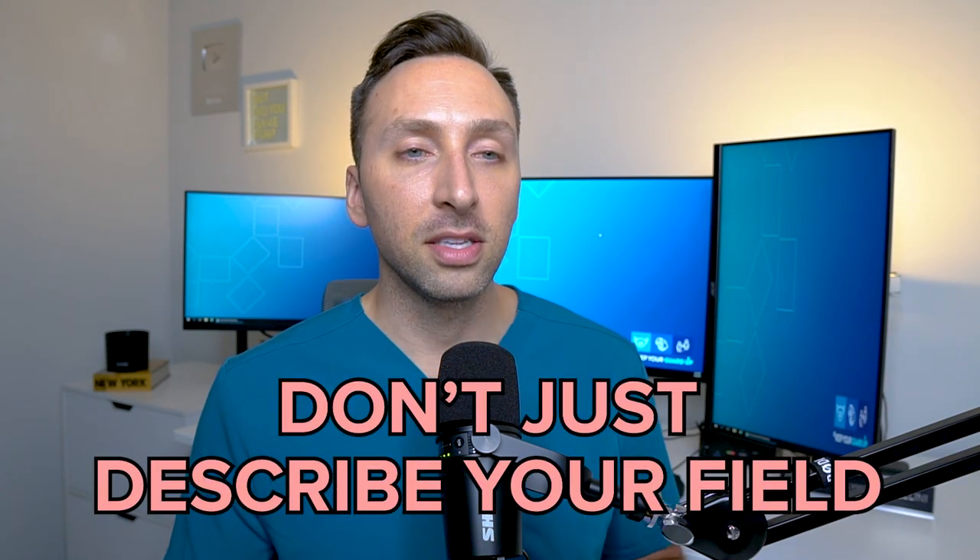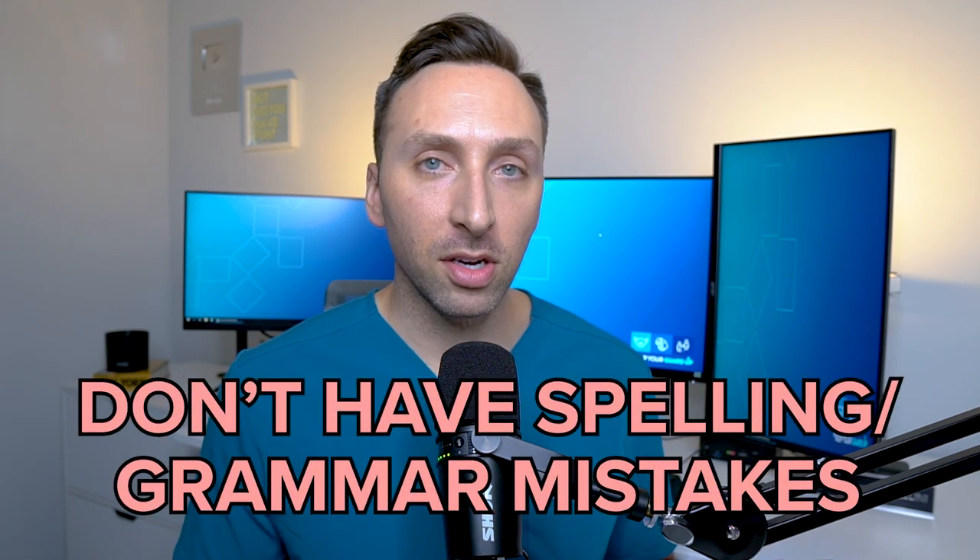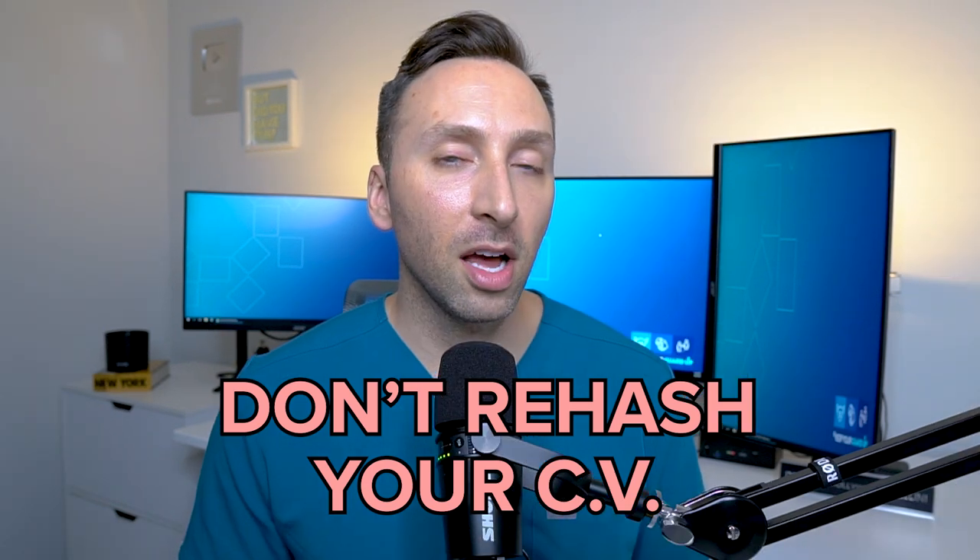Now that we've covered the do's, let's talk about the don'ts. Do not talk about why the field you are going into is great or rehash all the things that physicians do in your specialty — the physicians reading your personal statement already know what they do. It's better to talk about what drew you to the field or what the future of the field holds. Another don't: don't have bad grammar or misspellings on your personal statement. Make sure the essay is just as polished as everything else on your application. Do not rehash your CV — this is a very common mistake. The reader is already looking at your CV and doesn't need your personal statement to summarize it. The key here is show, don't tell — use your personal statement to expand on your experiences and how they led you to this path rather than just restating your CV.